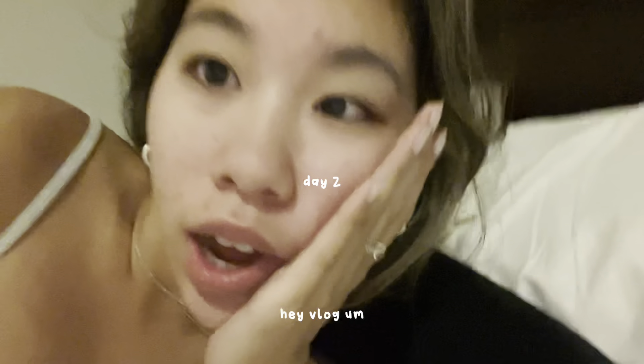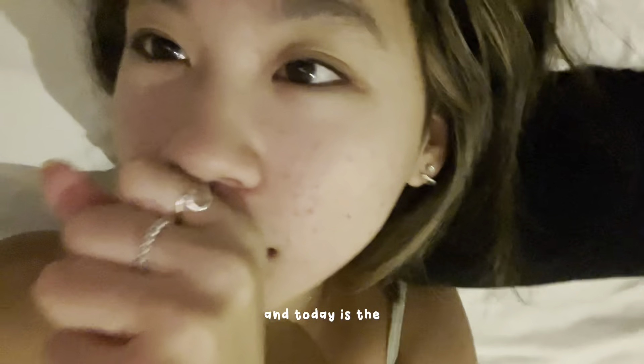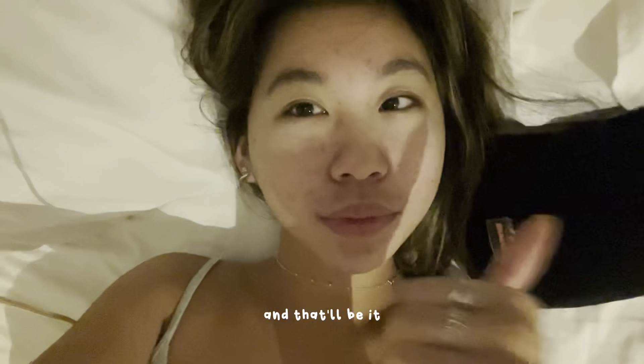Hey vlog, this is day two of Karam and today is the actual main tour part — all the Instagram moments that you see. We need to be downstairs at like 7 and it's like 5 something, so we're gonna get ready for the day and then head down. We're excited. Hopefully the weather is good — it's not supposed to rain today.